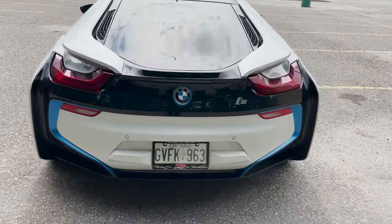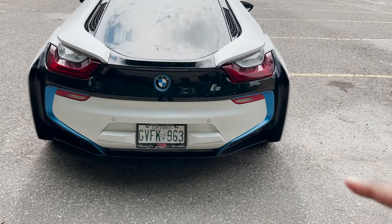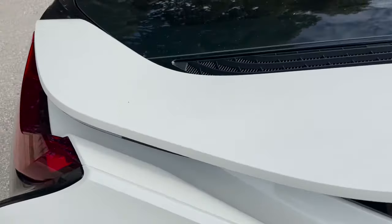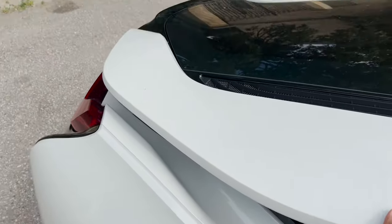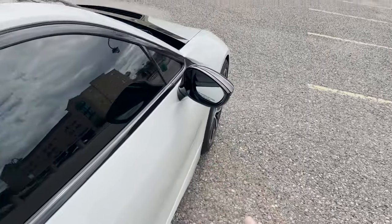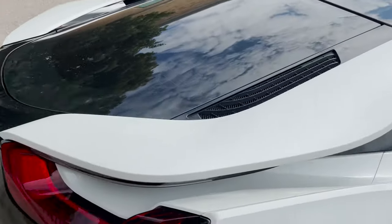In the back you have the i8 logo. This is probably my favorite part of the car — this fin here. I'm no engineer but I'm assuming it just makes the car more aerodynamic. It just looks crazy from here, and especially when you're driving and looking through the mirrors.